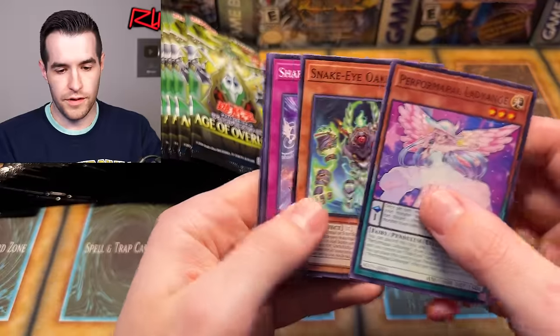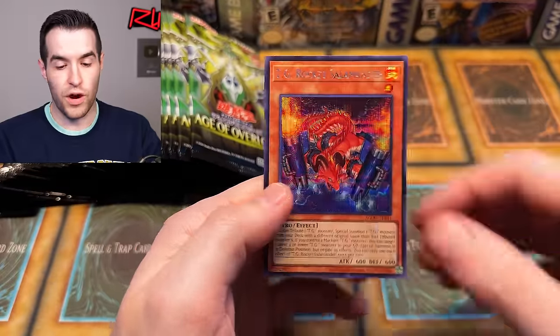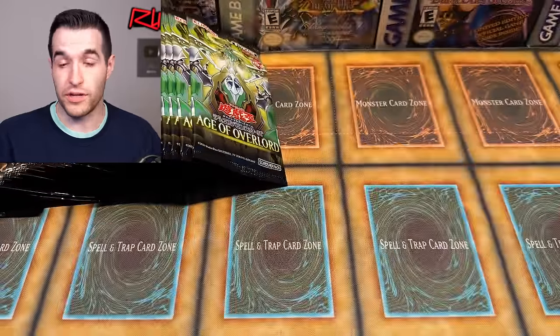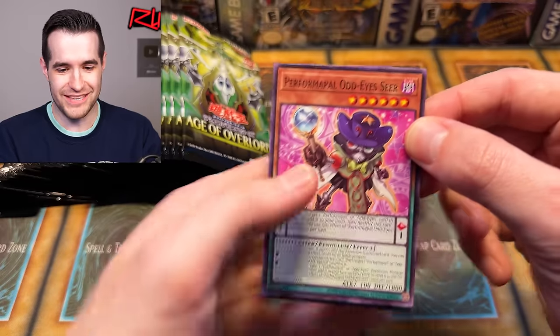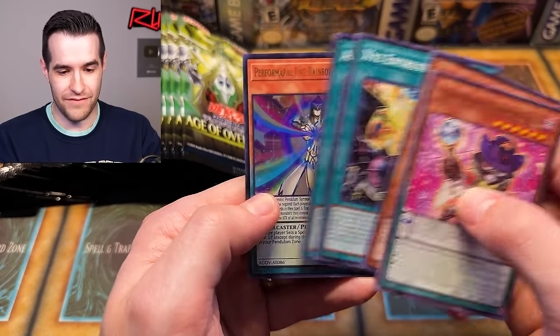Lots of packs. Can we get something good? We have the TG Rocket Salamander — that got a secret, that's normally a super rare. So supers can be secrets and quarter centuries, according to our trusty cheat sheet over there, which is really awesome. We have the Performapal Five Rainbow Magician again — we've got two of those.